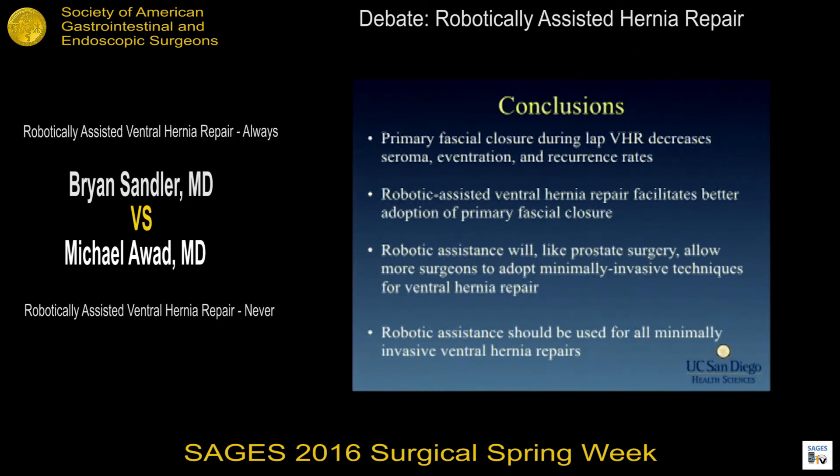In conclusion, primary fascial closure during laparoscopic ventral hernia decreases seroma rate, eventration, wound complications, and recurrence rates. Robotic-assisted ventral hernia repair facilitates better adoption of the primary fascial closure technique and will, like prostate surgery, allow more surgeons to adopt minimally invasive surgical techniques for ventral hernia repair, and should be used for all minimally invasive ventral hernia repairs.